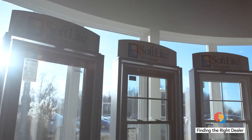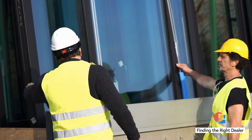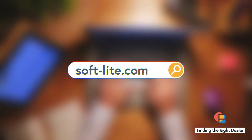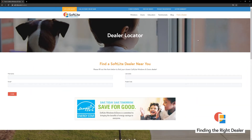The first step is to make sure a dealer carries the product line you're looking for. Some dealers may not carry all the product lines a manufacturer offers. Use our dealer locator to find a Softlight dealer near you and find out which product lines they offer, and ensure which one is the best for you.